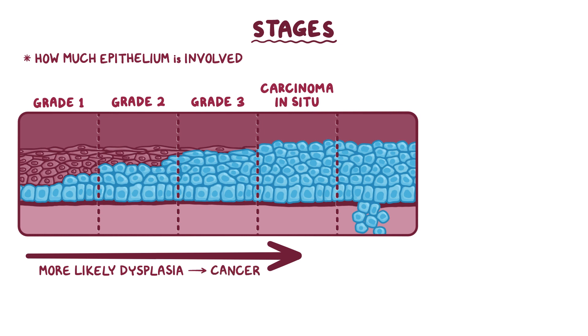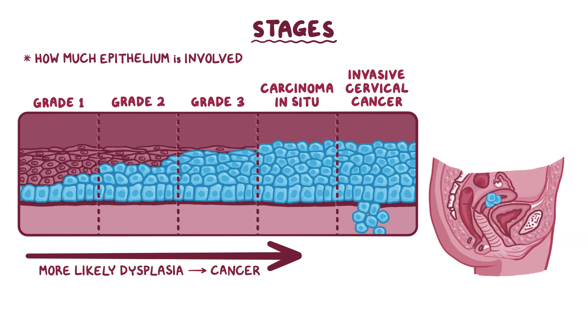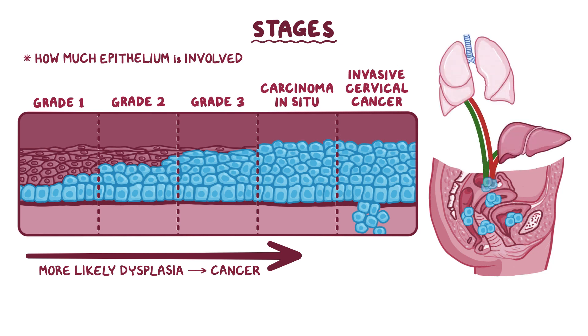Eventually, carcinoma in situ can progress to invasive cervical cancer, which is when cancerous cells break through the epithelial basement membrane and into the cervical stroma. Then it can spread to neighboring tissues like epithelial layers of the uterus and of the vagina. Finally, it can pass through the pelvic wall and affect the bladder and rectum. It can also spread via the lymphatic and circulatory systems to other areas of the body, like the liver and lungs.